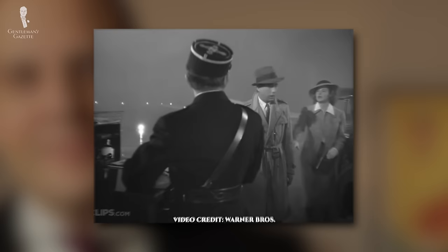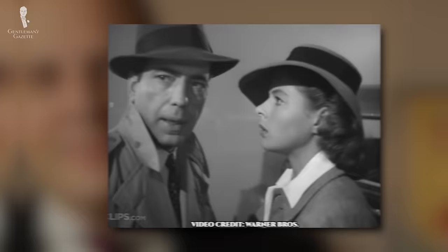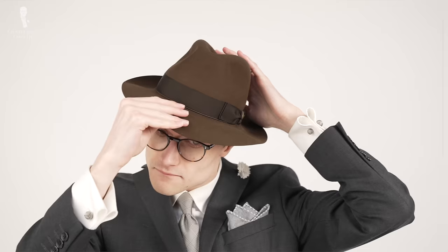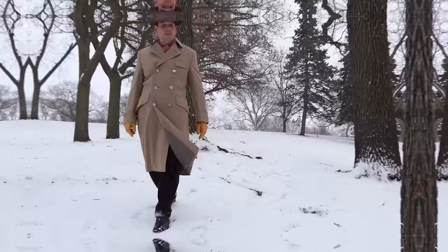Most people won't think of you as stylish but just as someone who watched a lot of movies and wants to emulate their style icon while not having found their own true style. Sure, you may watch Casablanca and think Humphrey Bogart looks really cool in that fedora, so you go out there, buy a fedora, and don't think about whether it really works with your face shape. The key is to take individual parts of an outfit and make it your own.